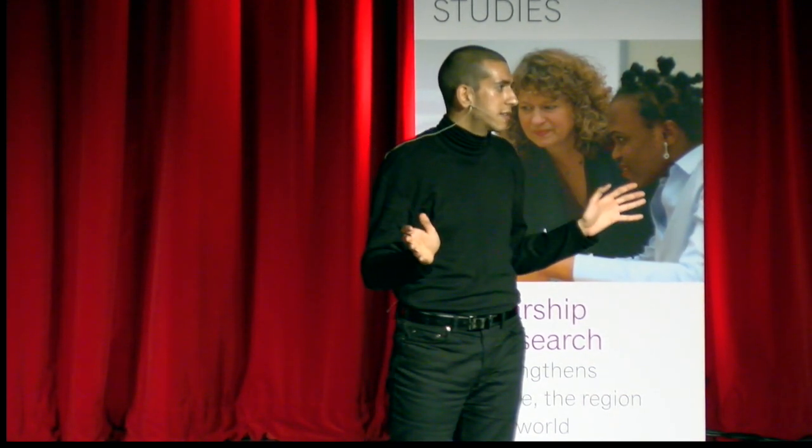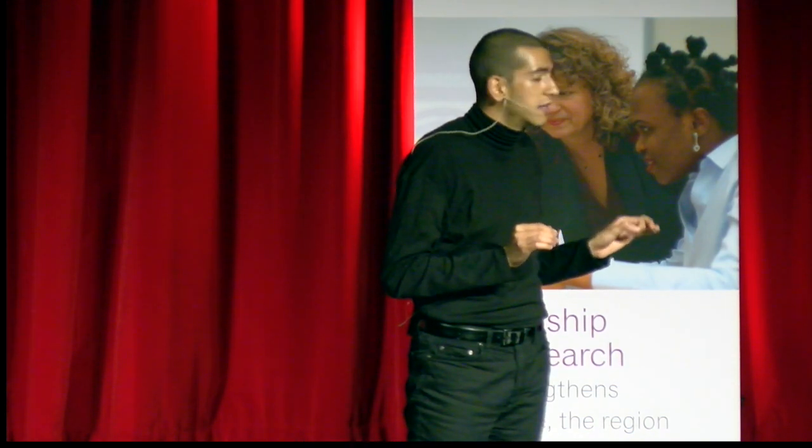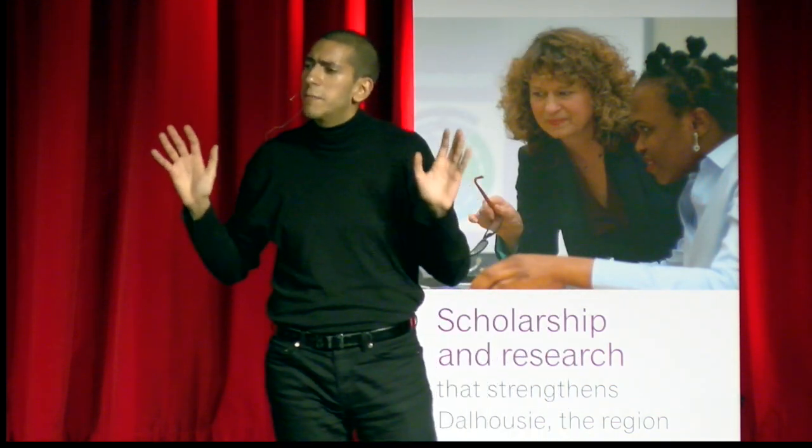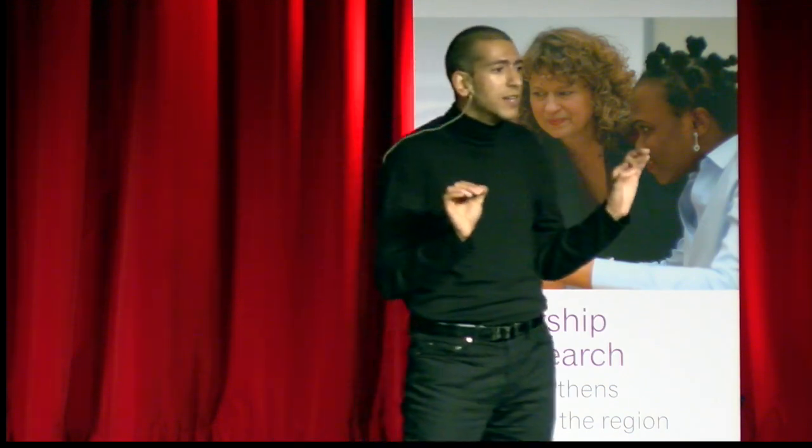I study how we can see details like Corey's pimple despite enormous changes in background light. I do this research because for sighted people like Corey, vision is the most relied upon sense. Vision is lost in over 10% of people to injury or disease, and to develop artificial vision, we need to understand the eye. The light-sensitive cells at the back of the eye split the visual scene into features like color, motion, and contrast.